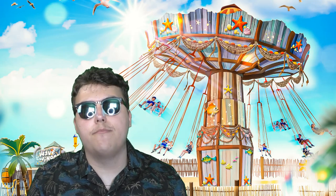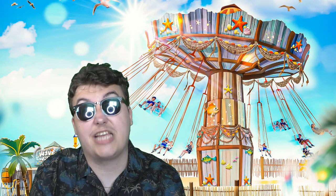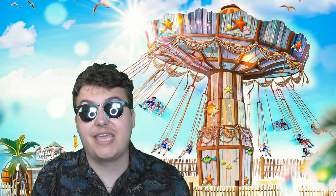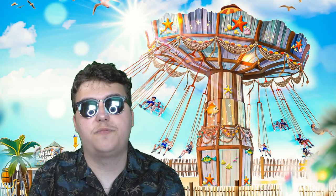They've revealed one of the main headline attractions within the brand new area. Now, we knew about the re-themed Rapids, of course, used to be known as Splash Canyon, but we didn't know about any of the other attractions. However, we can bring this news to you — it is an attraction that we rumoured was going to be coming to Drayton Manor a few months before this announcement.